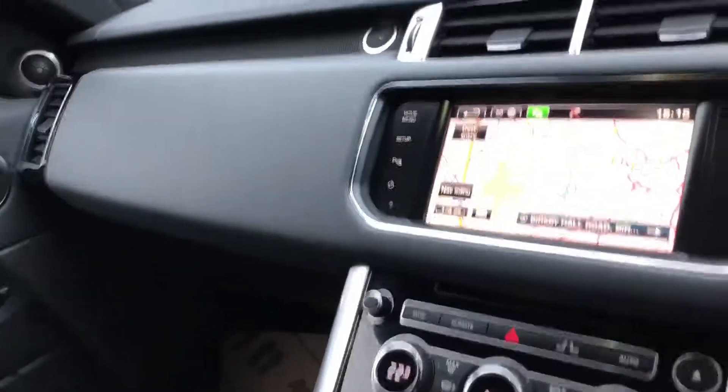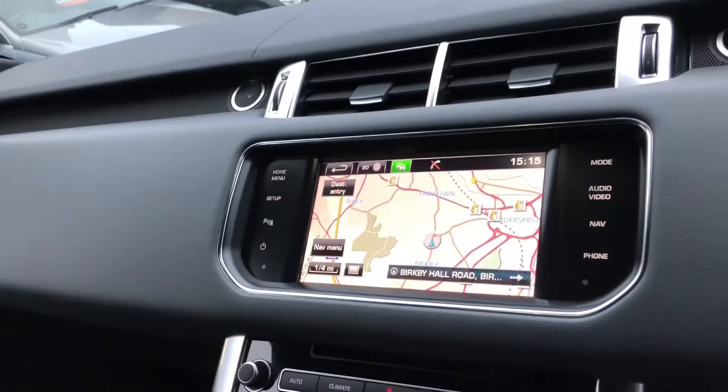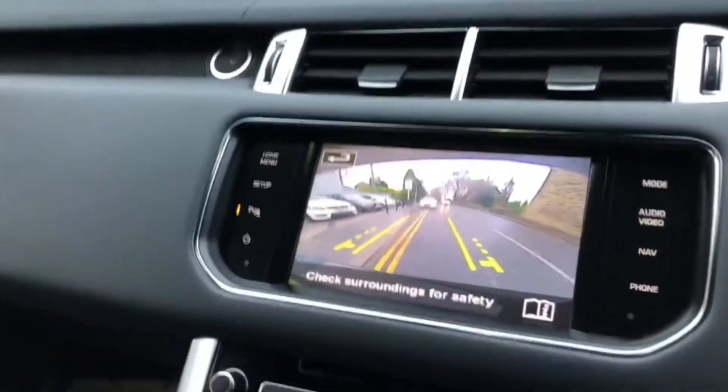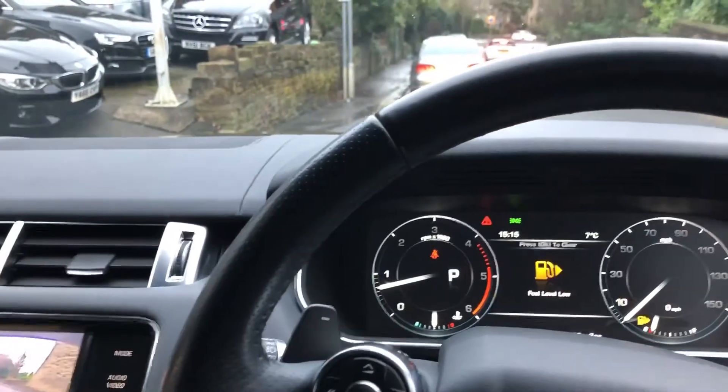We've got heated seats, nav, a Bluetooth system that you can multimedia stream via. It's got everything going for it — it's lovely. We've got a reverse camera. What a nice car this is.